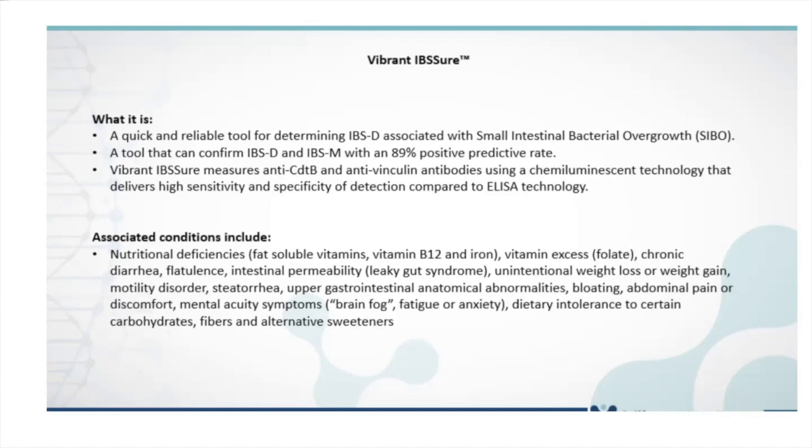The conditions where you would want to order the IBS Sure test include nutritional deficiencies, vitamin excess, chronic diarrhea, flatulence, intestinal permeability, unintentional weight loss or gain, motility disorder, steatorrhea, upper GI anatomical abnormalities, bloating, abdominal pain or discomfort, mental acuity symptoms, and dietary intolerance to certain carbohydrates, fibers, and alternative sweeteners.